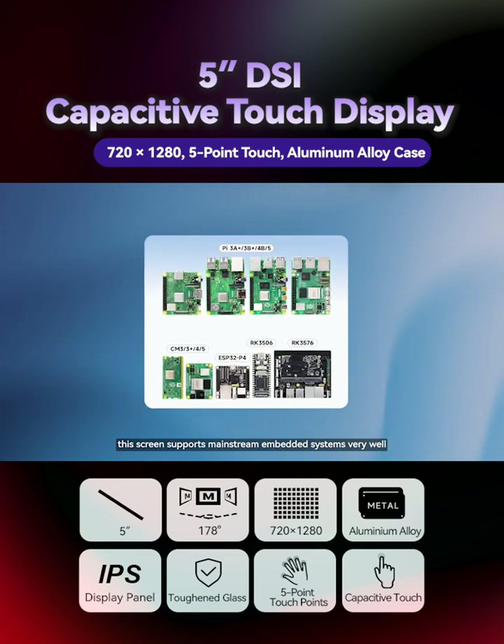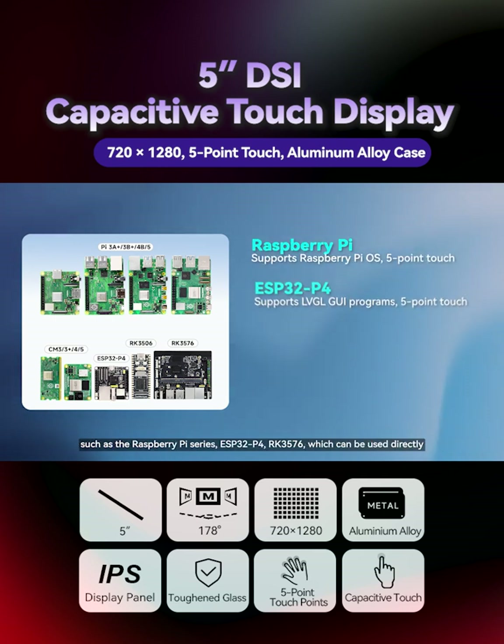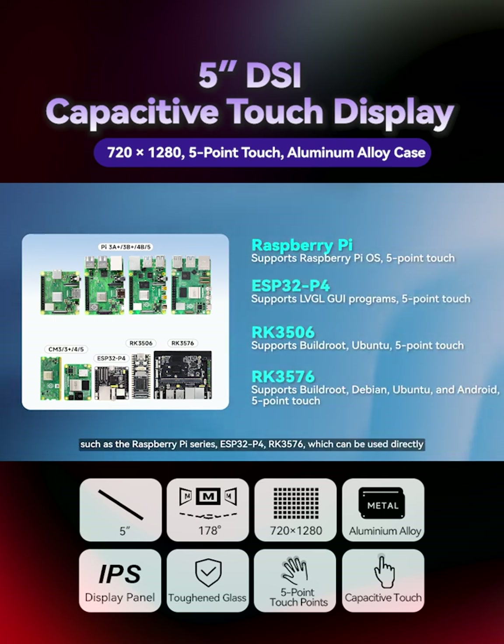When it comes to compatibility, this screen supports mainstream embedded systems very well, such as the Raspberry Pi series, ESP32-P4, and RK3576, which can be used directly.